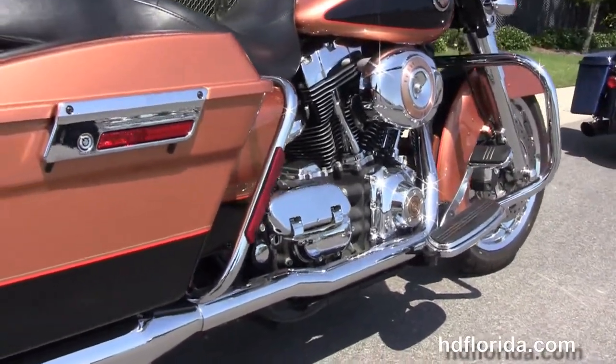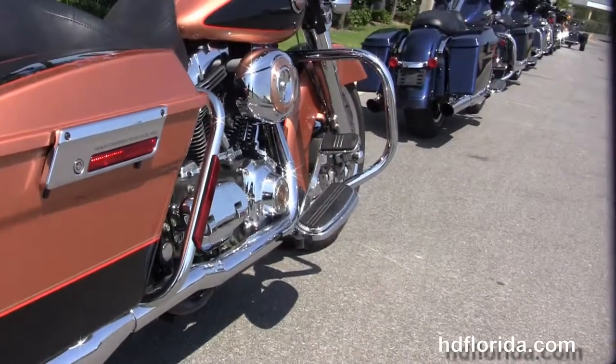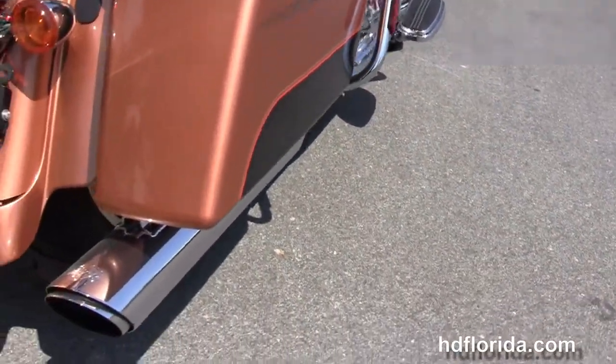We've got the custom full-size rider floorboards and the upgraded full-size passenger floorboards. It's got the upgraded True Dual Vance & Hines exhaust.